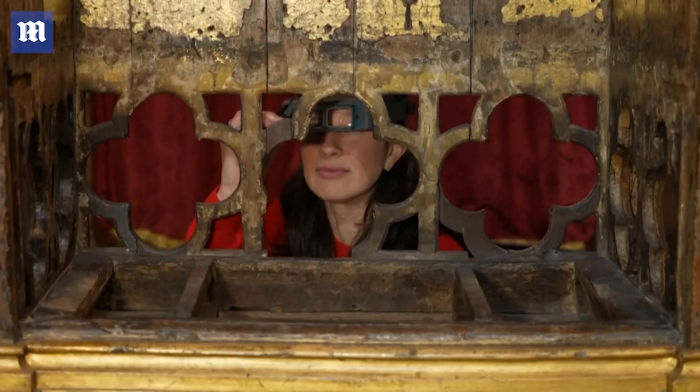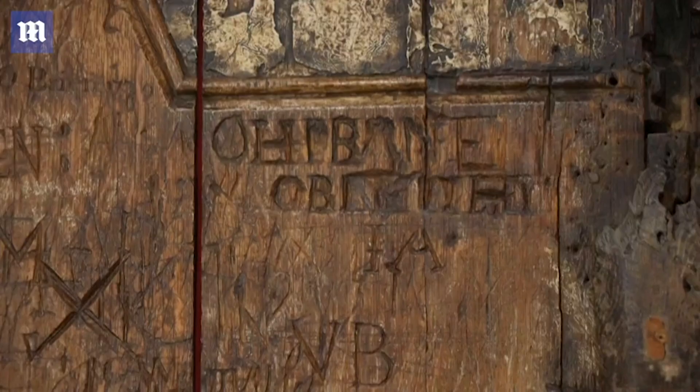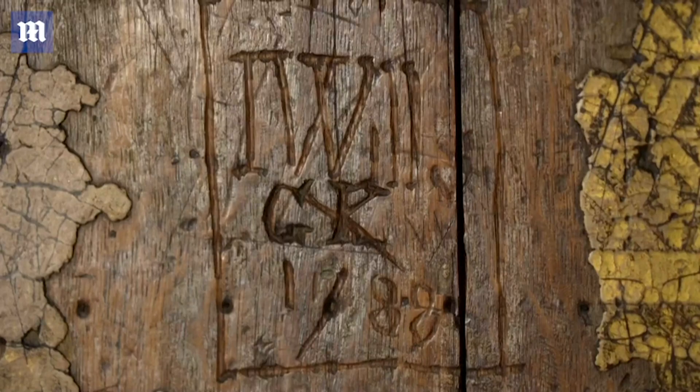In the 18th and 19th century in particular, a lot of graffiti was carried out sadly upon the chair. The graffiti is mainly on the seat and in the upper part of the back, probably because people would have knelt to graffiti the seat or sat in the chair and turned around to graffiti the top.